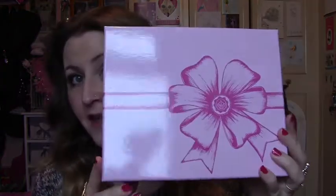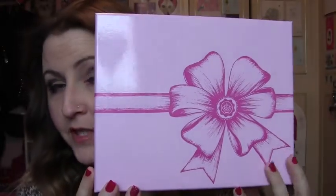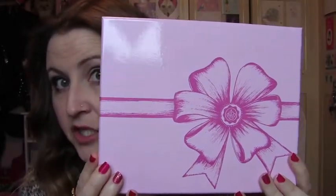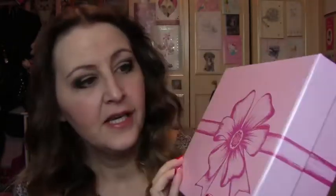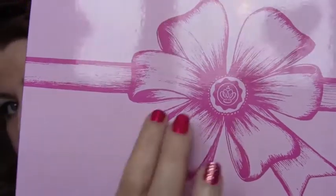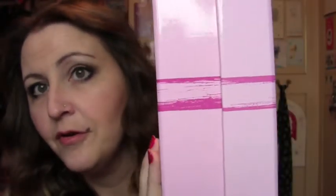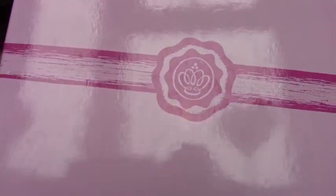So here is the box. I think this box is absolutely gorgeous. As I said, this is a limited edition one for Valentine's Day. As you can see it's got the Glossy Box symbol in the middle, it's got this gorgeous bow that goes all the way around, and then you've got the Glossy Box symbol again. I really really do like the box — I think it's really really pretty.